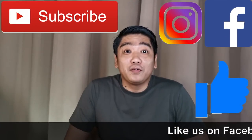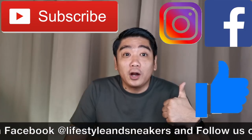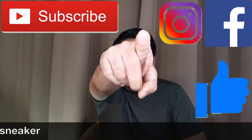Help us reach our milestones so we can give away all these amazing Air Jordans. Hope you liked this video, and if you did please press the thumbs up button below. If you haven't subscribed to our channel, please press the subscribe button. Don't forget to like us on Facebook and follow us on Instagram. Until next time.